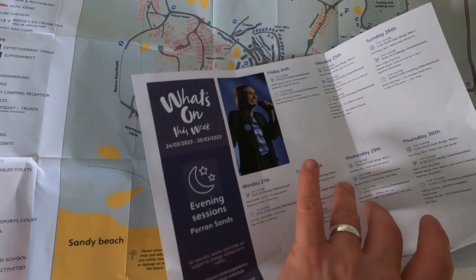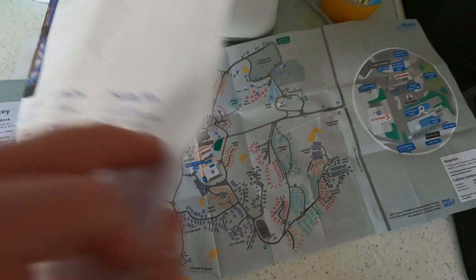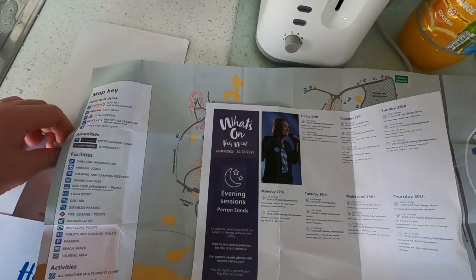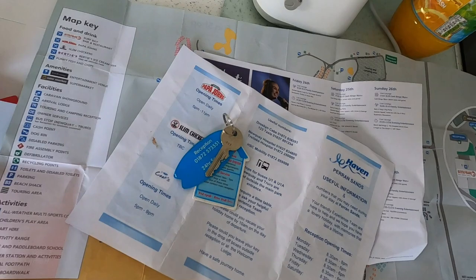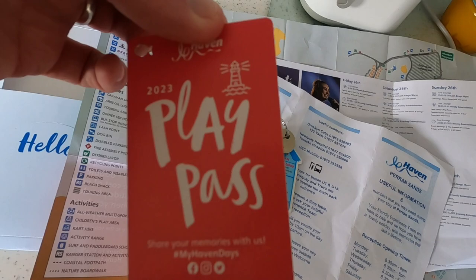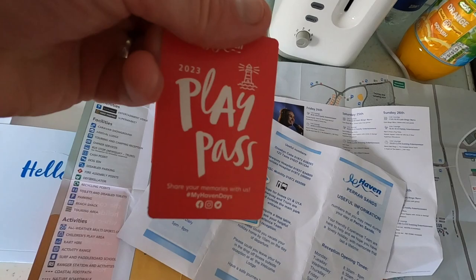We've got this for a really good price. I think it's about £80 for the weekend, which is amazing. It's got more information about the WiFi and the laundry and everything else. So once you get the key to your room and the play passes — I think you're supposed to sign and date these when you first arrive — that's to help you get into the clubhouse and the different activities including the swimming.